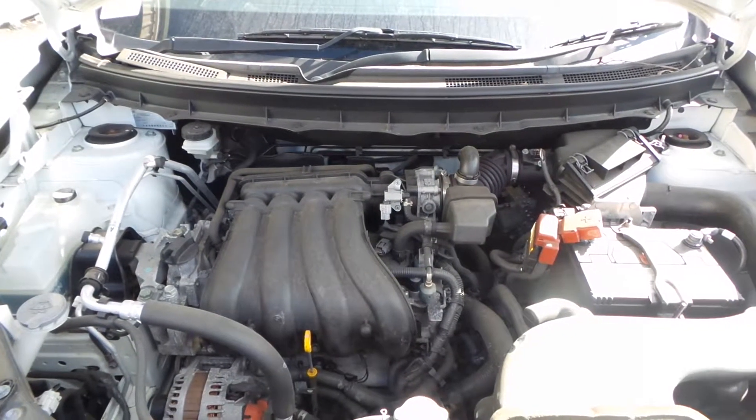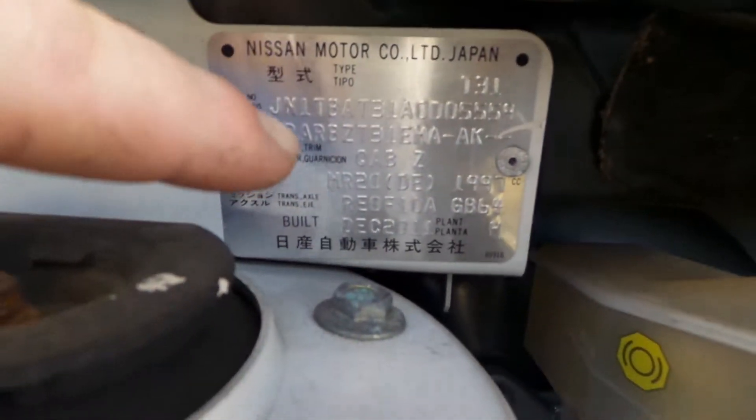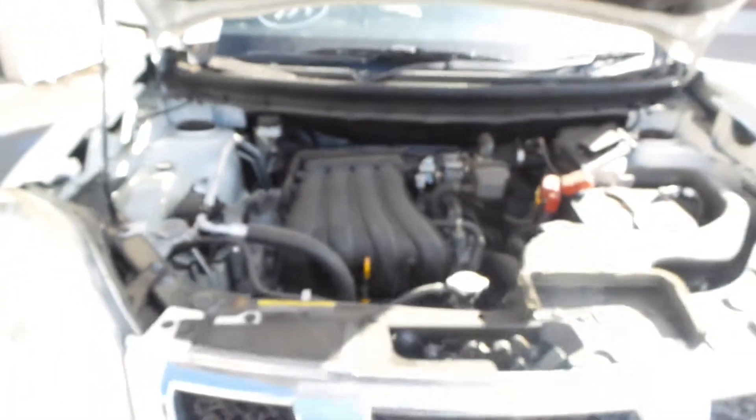If you're unsure of what type of engine you have in your X-Trail, this silver plate on the firewall on the driver's side will tell you — MR20, or QR25 for example, which would be a 2.5 litre.